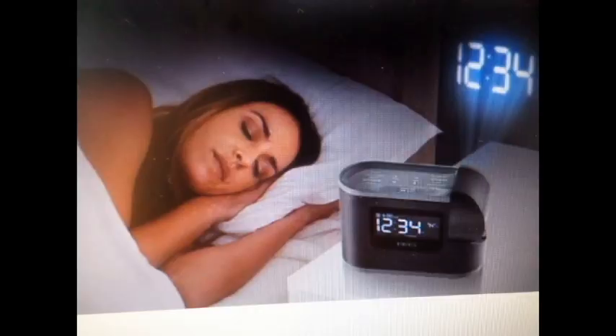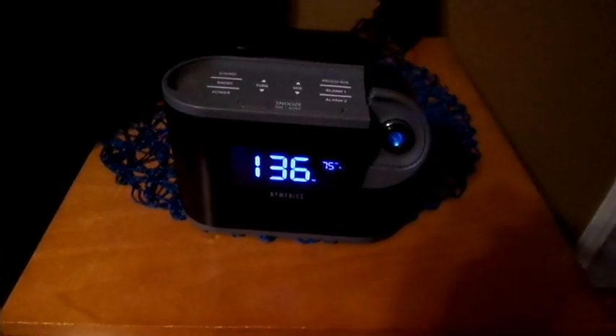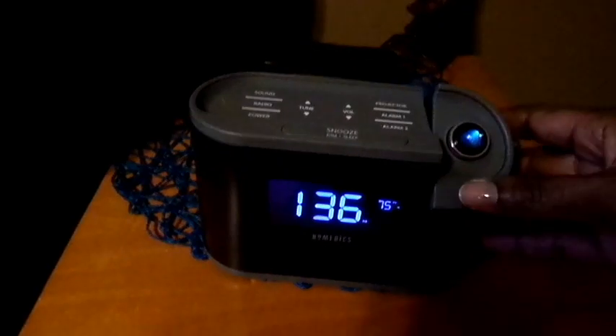It projects the time, so that way at night you can see what time it is without having to turn over and look at your clock. You can adjust it to go up to the ceiling or wherever your wall is that you want it — different places on your wall — it swivels. So that's great.